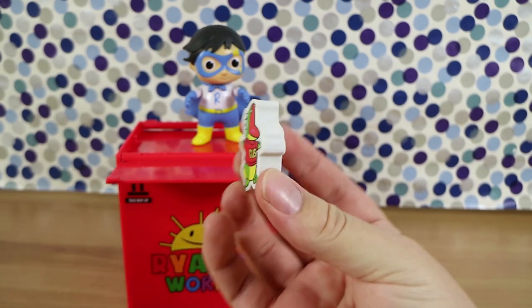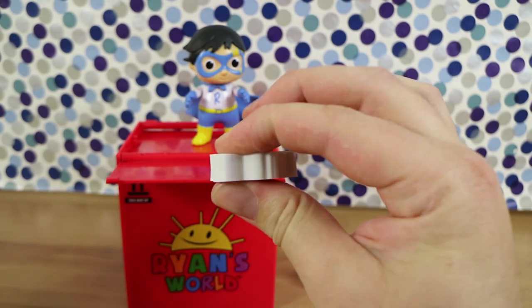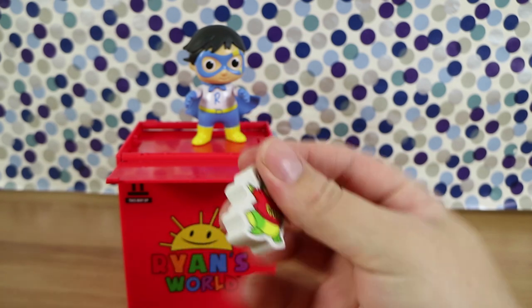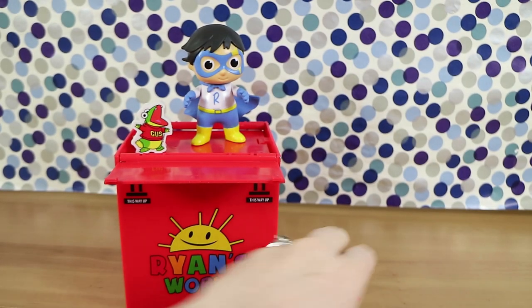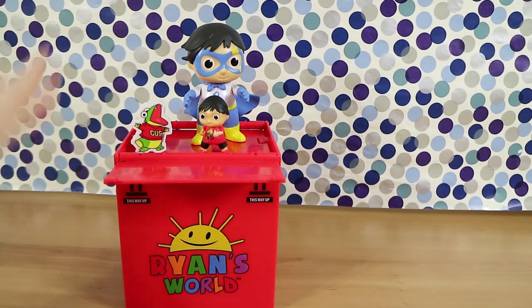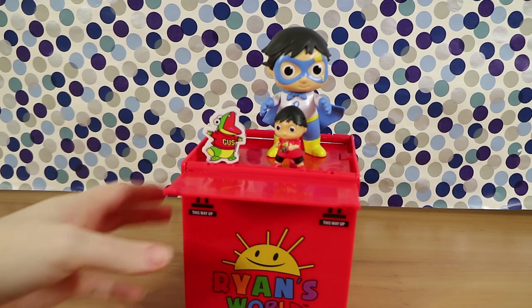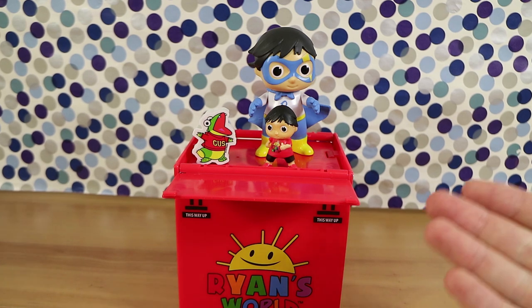And we have a Gus eraser — he's a really chunky one. That's good; you don't want a really flimsy eraser. Presumably you're going to actually use this as an eraser, though there are collectible erasers out there. You could have all of it sitting on there to display. And obviously the logo is on the front there. But otherwise it's still the same crate.